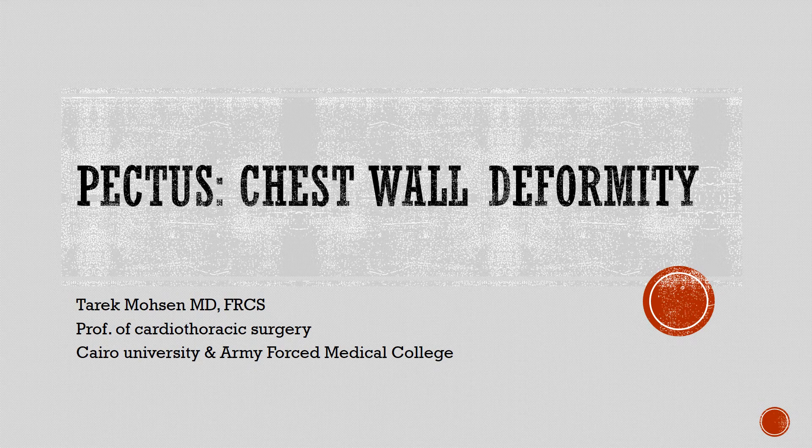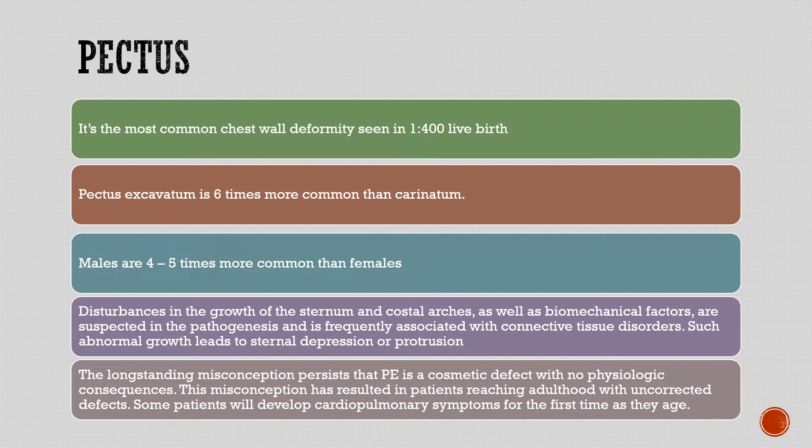Pectus chest wall deformity is the most common chest wall deformity, seen in 1 in 400 live births. Pectus excavatum is six times more common than carinatum. Males are four to five times more commonly affected than females.